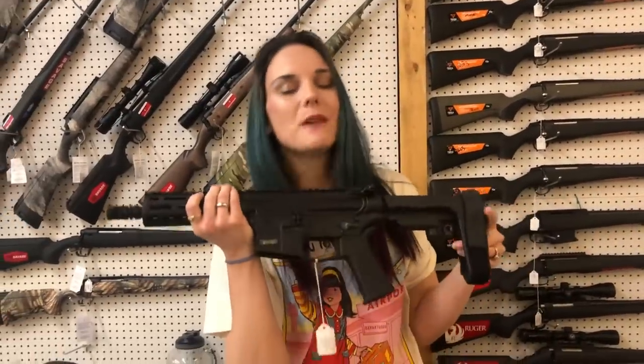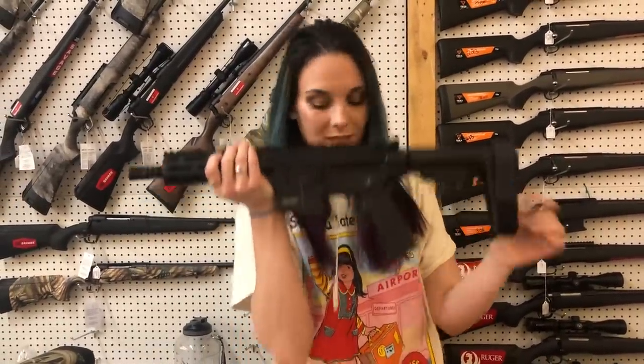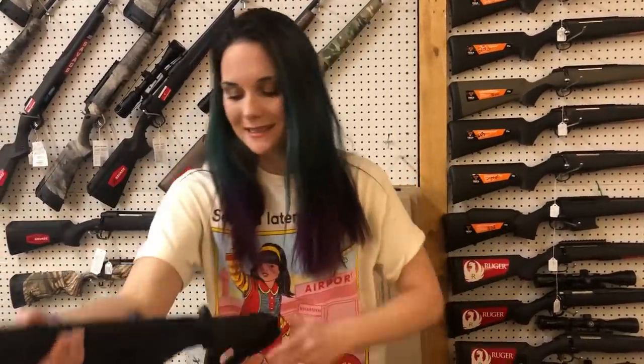Last but definitely not least — M&P 15/22 in the 22 long rifle. She is $460, y'all.